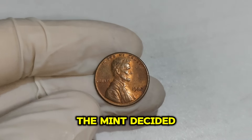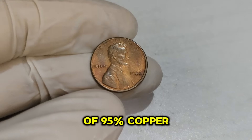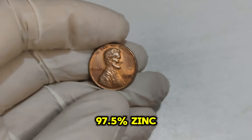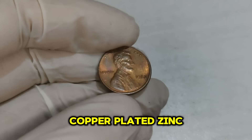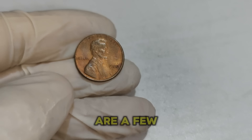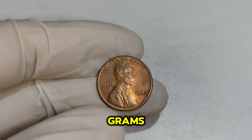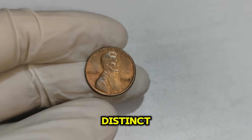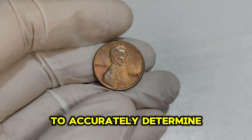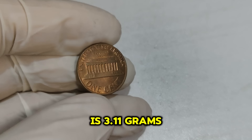Later in 1982, the mint switched to a composition of 97.5% zinc and 2.5% copper, known as a copper-plated zinc planchet. To identify whether your 1982 penny is copper or zinc, there are a few key differences: copper pennies weigh about 3.11 grams, while zinc pennies weigh only 2.5 grams. The sound and feel of the two compositions are distinct — copper pennies have a more resonant ring when dropped, whereas zinc pennies produce a duller sound. You can use a digital scale to weigh your penny; the key weight to look for is 3.11 grams for copper.